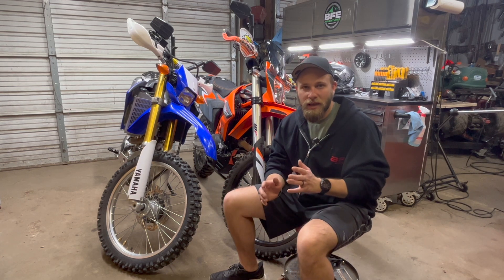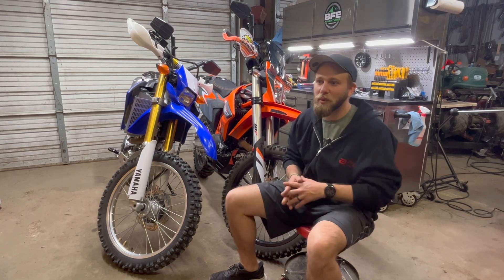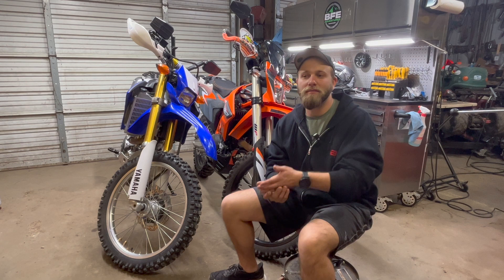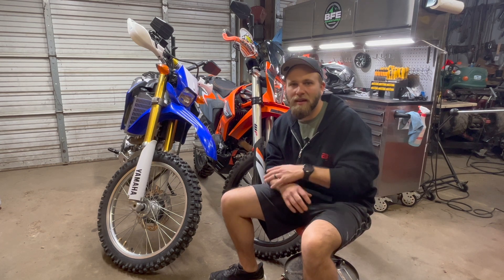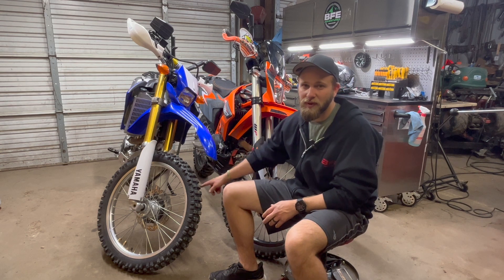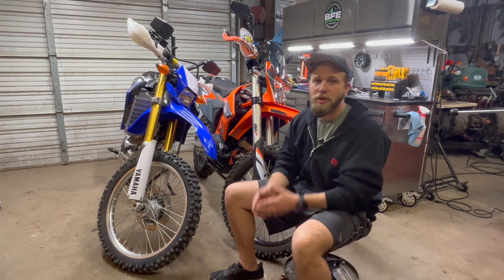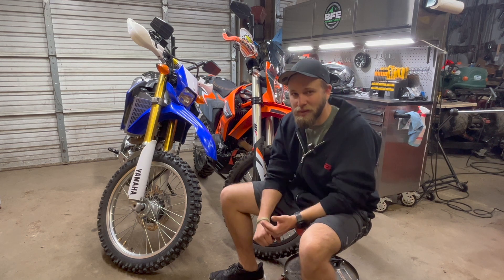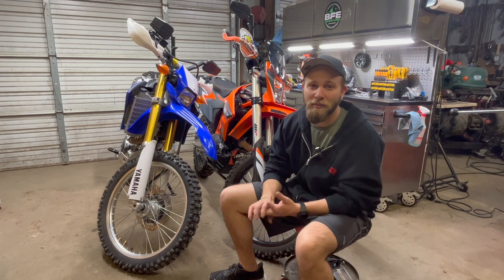I just want to start by saying: if you're going to buy a dual sport based on power — because I know you, I've been there — and you see cool videos of people doing wheelies at 80 miles an hour on a 690 and think that's what you need, but you've never ridden a dirt bike off-road, that's not what you need. You should pick a dual sport based on your size and your intended use, not on the power it produces. Let me say that again: pick your dual sport based on your size and type of riding, not how much power it produces.